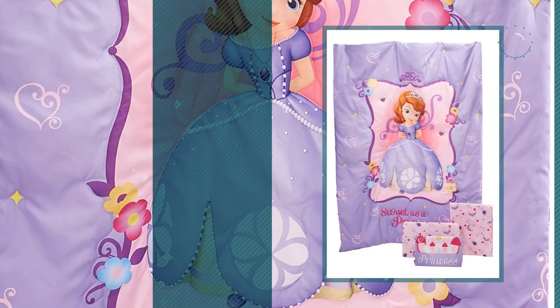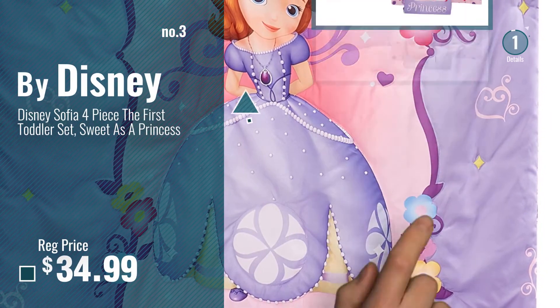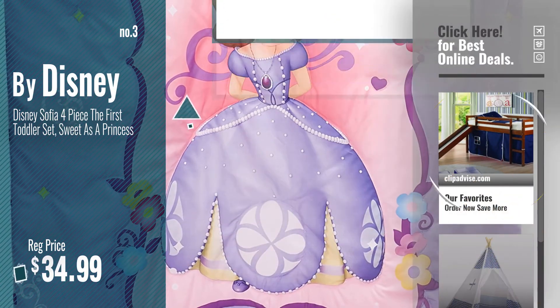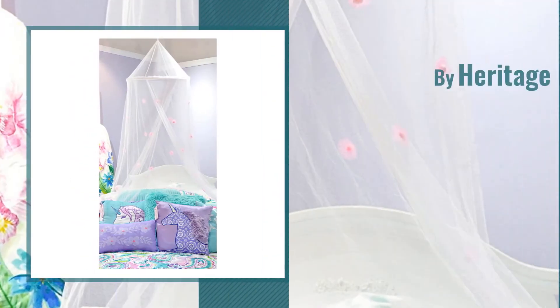Number 3, by Disney. Get your favorite toddler beds now — just click this circle in the corner. Number 4, by Heritage Kids.